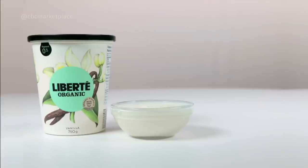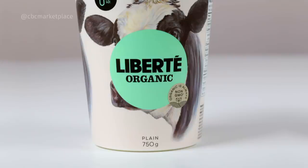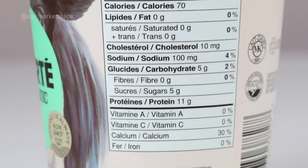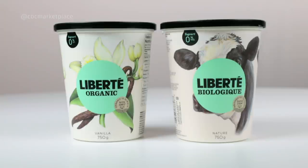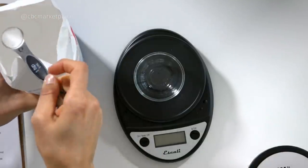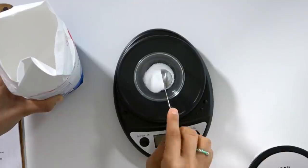We do the math. The vanilla yogurt has 19 grams of total sugar per serving. Compare that to plain unsweetened Liberté 0% organic yogurt with only 5 grams. That suggests the vanilla yogurt has 14 grams of added sugar in just one serving, which is slightly over 3 teaspoons of added sugar. That would be the best way we could guesstimate it — 4 grams is about 1 teaspoon. We count them out: 1, 2, 3 teaspoons of added sugar, just for having a flavored yogurt.